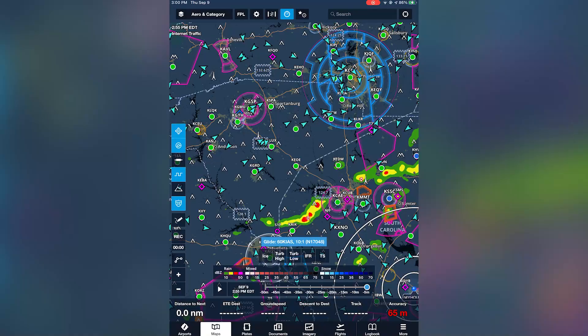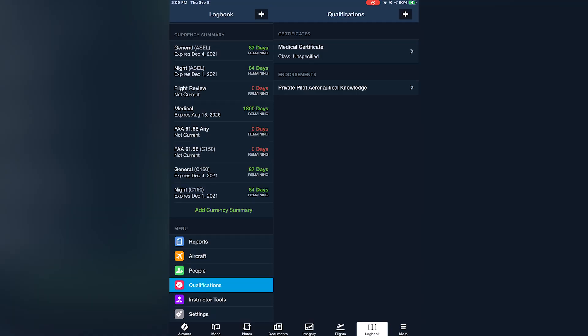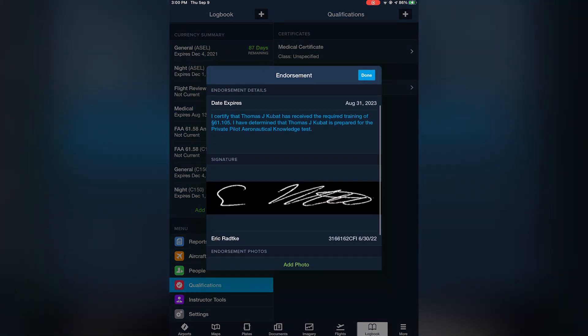Another nice thing about the Sporty's ground school is that at the end of it, you take two practice written exams. Once you pass them, you get a certificate and a logbook endorsement. And if you have ForeFlight, which I do, they actually send the endorsement right to your digital logbook, and boom, you're good to go. You can use that when you go to the testing center to take your actual FAA written exam.